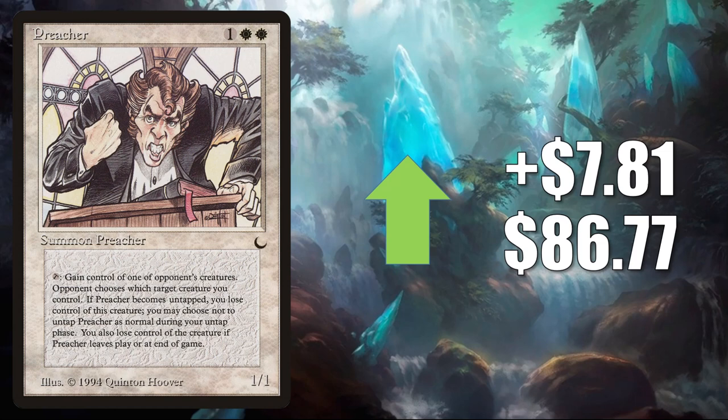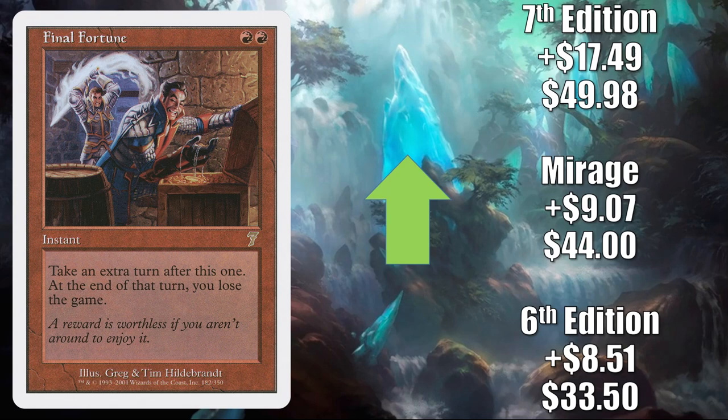Final Fortune — this card is jumping and of course it is because of a new Commander Legends card: Obeka Brute Chronologist. The 6th Edition copy up $8.51 to $33.50. The Mirage copy up $9.07 to $44. The 7th Edition copy up $17.49 to $49.98.